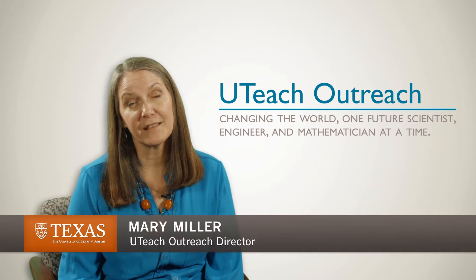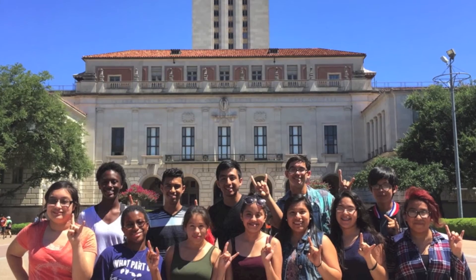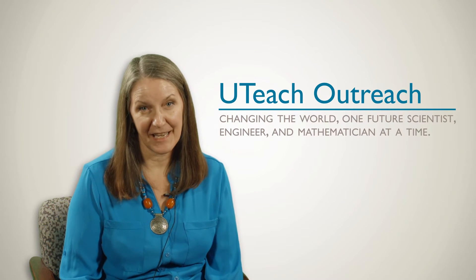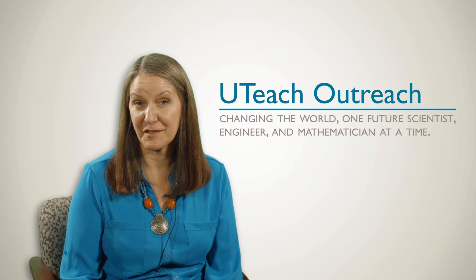UT Prep fills a critical need in the Austin area. It's important that we provide advanced opportunities for our children. They deserve it. Our Austin community deserves it. Together, we can change the world, one future scientist, engineer, and mathematician at a time. Your contribution matters.